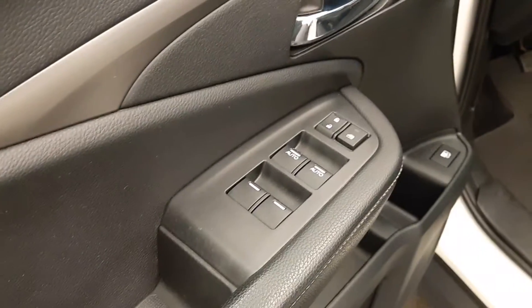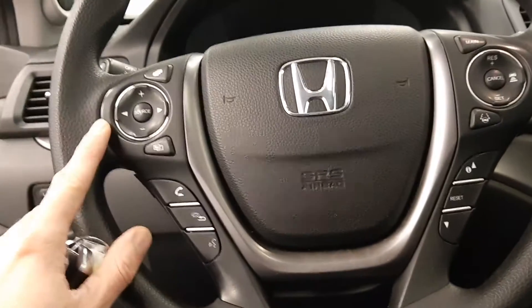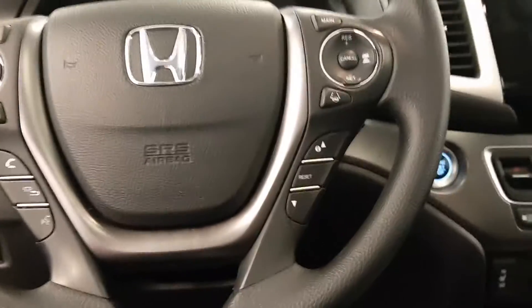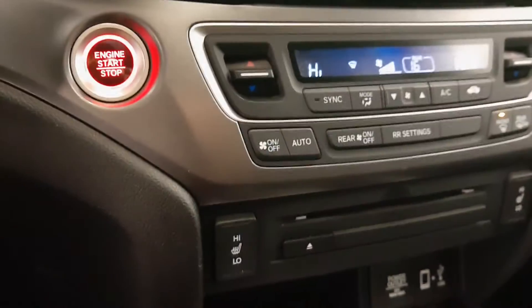Power windows, power mirrors, power locks, power driver's seat. Steering wheel controls for phone and radio, also cruise. Nice little display, heated front seats.